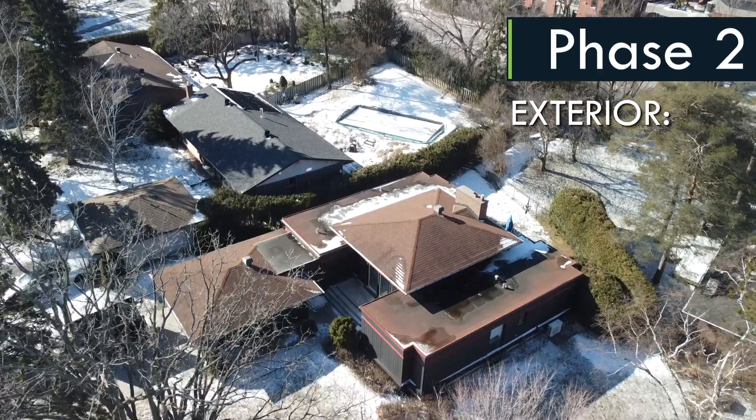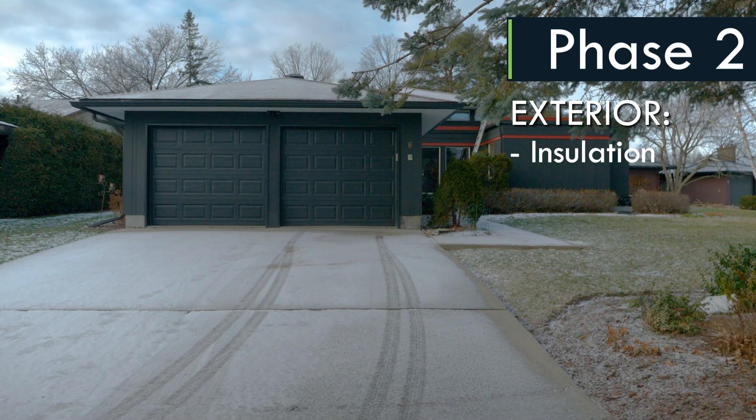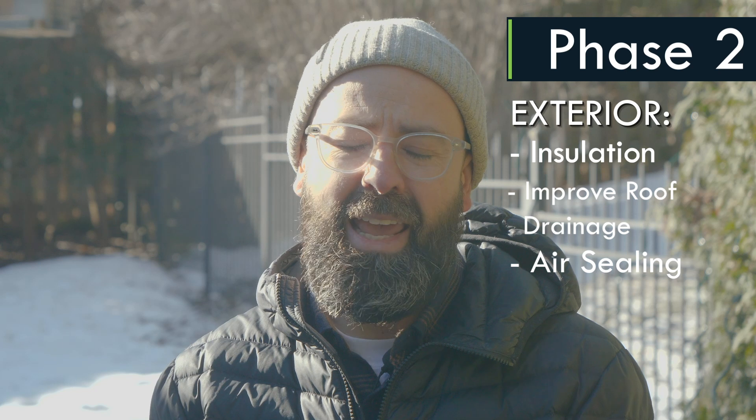We're starting in the basement — we're going to be insulating, air sealing, and dealing with some of the moisture problems there. Then we'll turn our attention to the exterior by insulating with continuous insulation all the way around, addressing problems with the current flat roofs that pond water and don't drain properly. We plan to build up the roofs and add some slope so they drain properly, and we're going to dramatically improve the air tightness of the whole house and add mechanical ventilation to ensure we have fresh air.